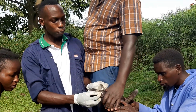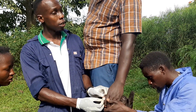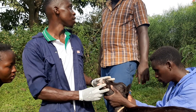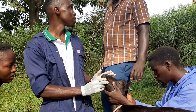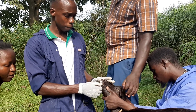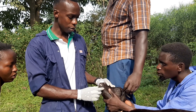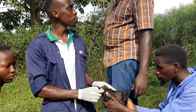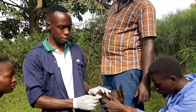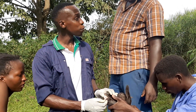So whenever you go to buy animals and you find an animal does not have teeth, you should know that animal is very old. Some animals can be fed well and still look good, but they are very old. So if someone is buying a breeding animal, it should be able to give him kids for more than two or three years — such an animal is not fit for that.